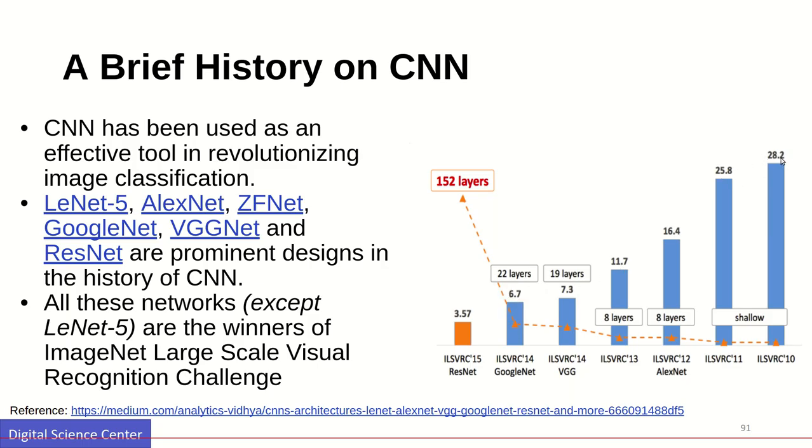That is a significant improvement from 28.2 to 6.7 within four years. Finally in 2015 the number of layers went up to 152 layers. Training this kind of neural network is time-consuming, but the error rate went down to 3.57. This is the progression of different neural networks used for solving this problem.